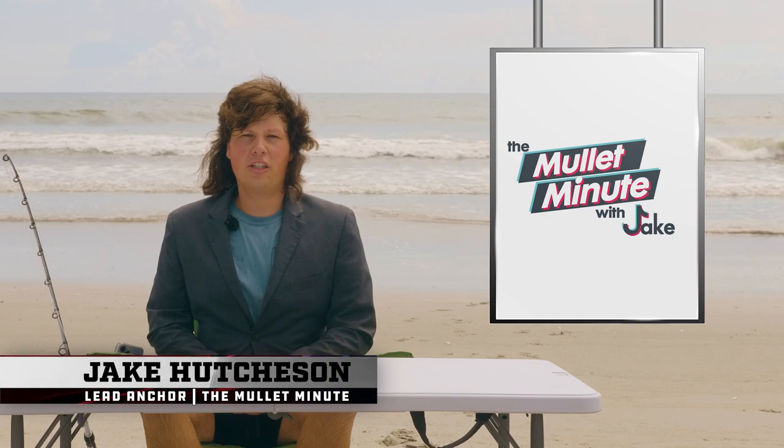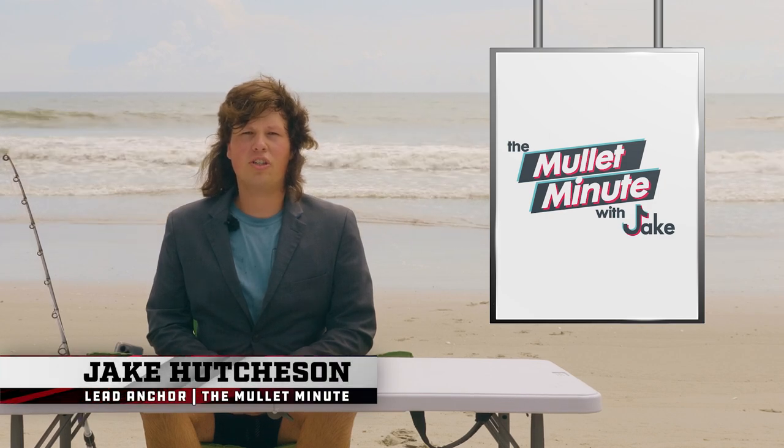Welcome to the Mullet Minute with Jay Cutchison. I am Jay Cutchison. I'm gonna be honest with y'all, I have a mullet and right now it's pre-pod for the mullet run, so what better place to host this month's Mullet Minute than the beach.